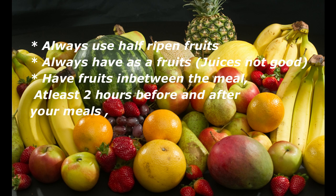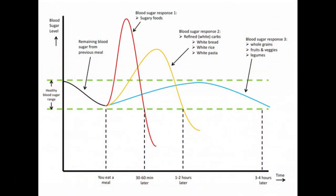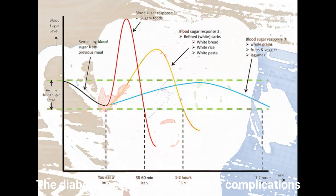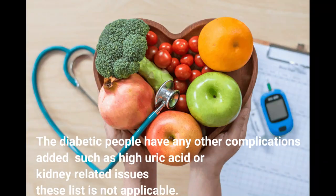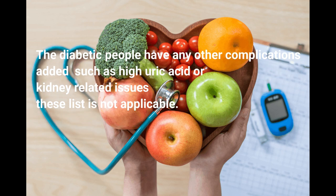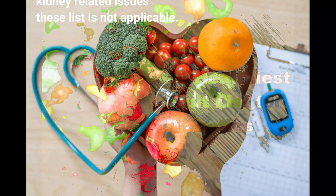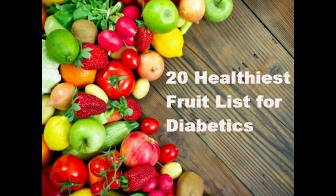At least 2 hours before or after your meals, you can have your fruits. For example, if you are taking breakfast at 8am, you can have your fruit bowl at 10am. But this list is not applicable for patients with kidney related issues, high uric acid, or any other complicated diabetic conditions. This list is for commonly diabetic patients. So let me start with the list of fruits.